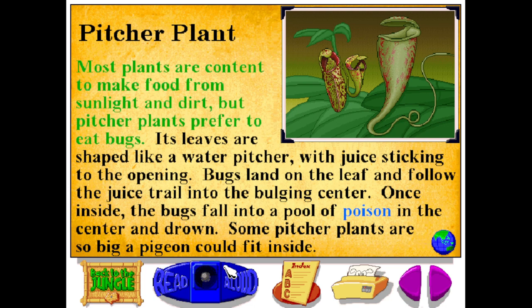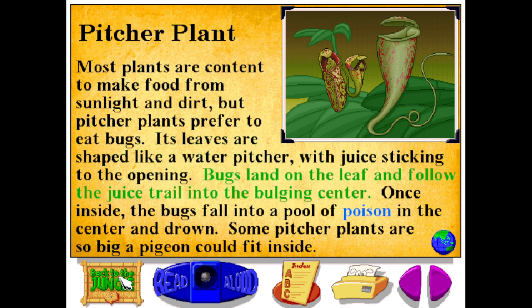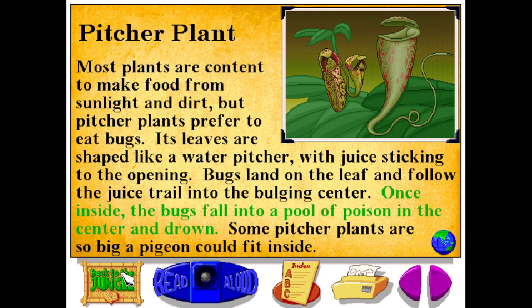Most plants are content to make food from sunlight and dirt, but pitcher plants prefer to eat bugs. Its leaves are shaped like a water pitcher with juice sticking to the opening. Bugs land on the leaf and follow the juice trail into the bulging center. Once inside, the bugs fall into a pool of poison in the center and drown. Some pitcher plants are so big a pigeon could fit inside.